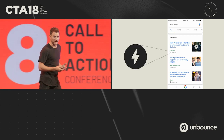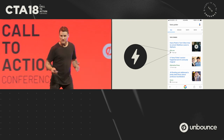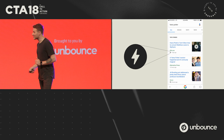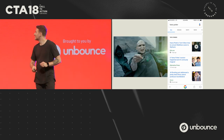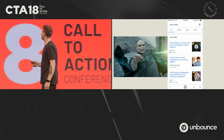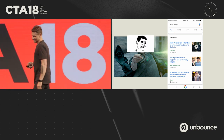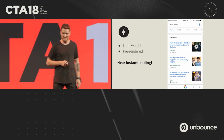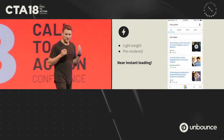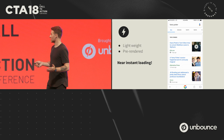You may have asked yourself, what's the deal with these pages? This icon indicates that these articles and pages are built with AMP technology. Page speed is top of mind — not only for marketers, but for visitors, publishers, and Google. That's why you'll start to see a lot of these articles with these icons showing up at the top of search results and ad placements.